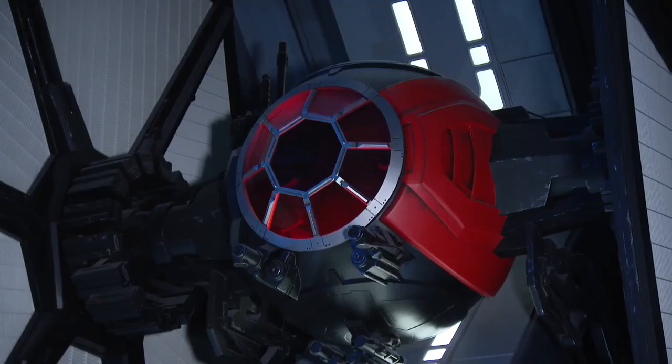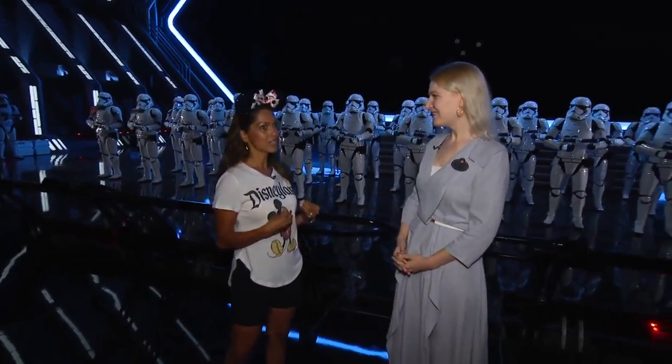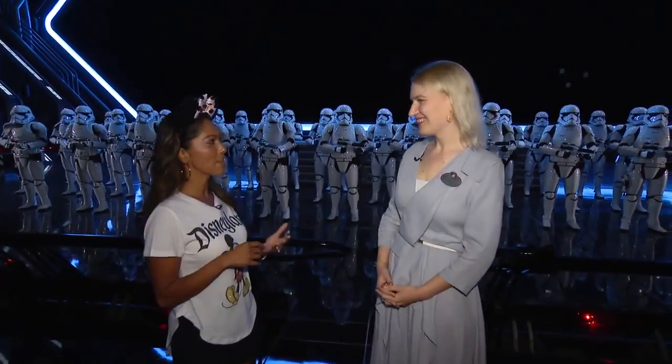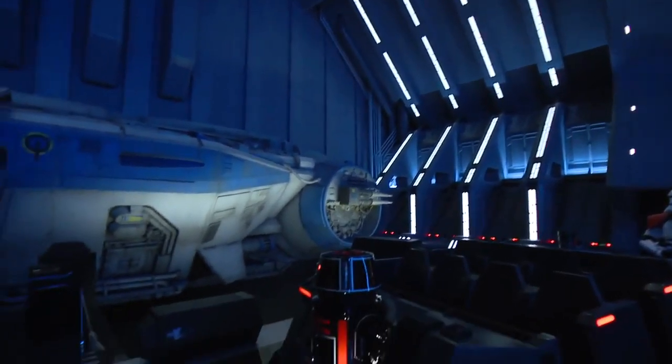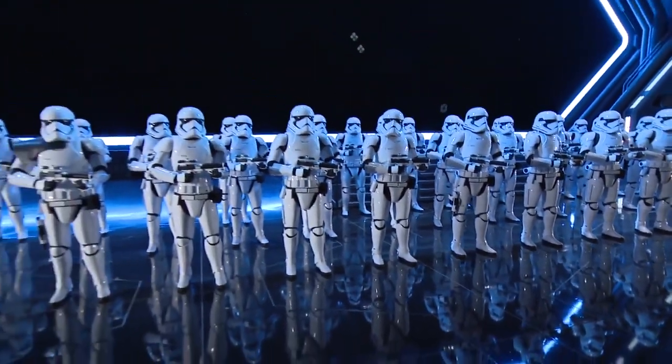The First Order is here — I'm a little nervous. So am I. Star Wars Rise of the Resistance is considered to be one of the most ambitious, immersive, and technologically advanced rides in all of Disney. So tell us about that.